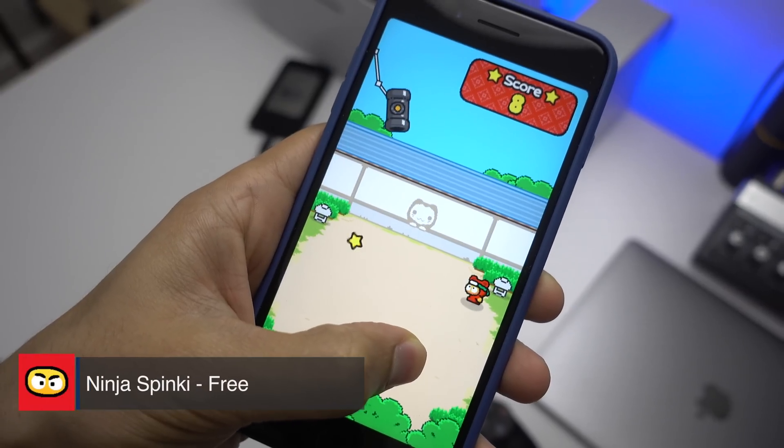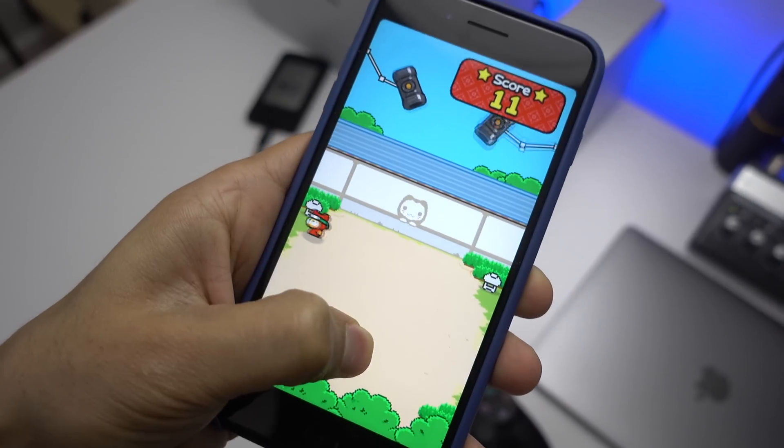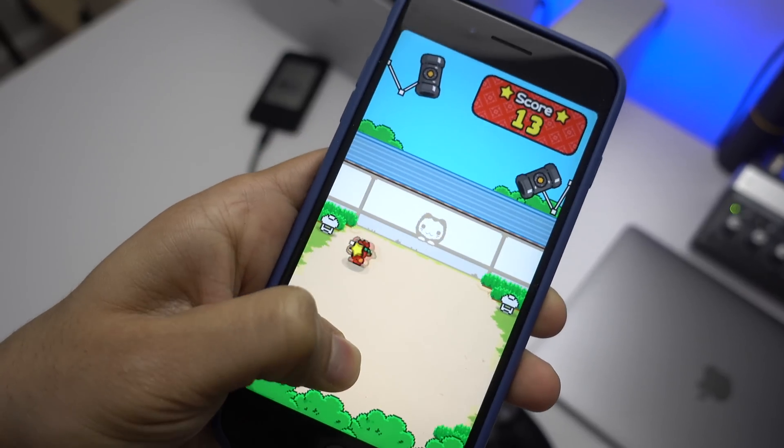Flappy Bird's creator is back with a game called Ninja Spinky. It's significantly easier for first-time players to pick up and play, and like Flappy Bird, it retains that old-school look along with an excellent chiptune soundtrack.